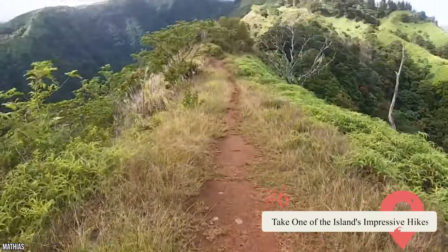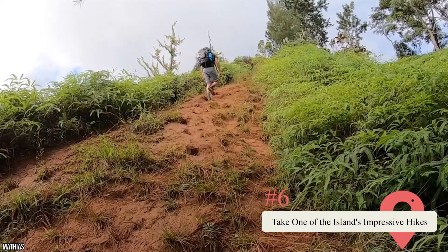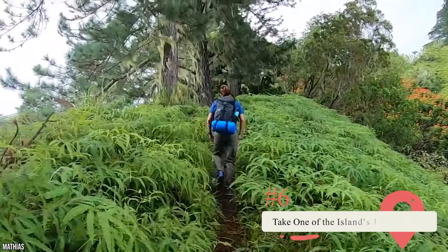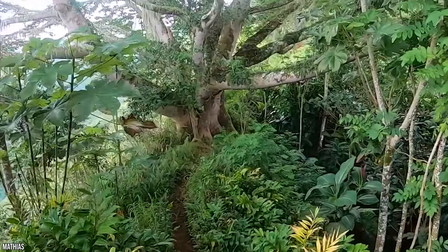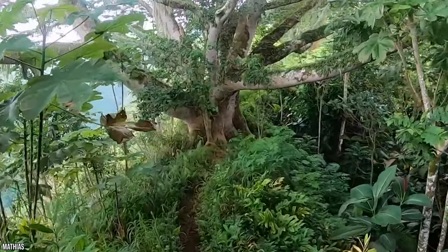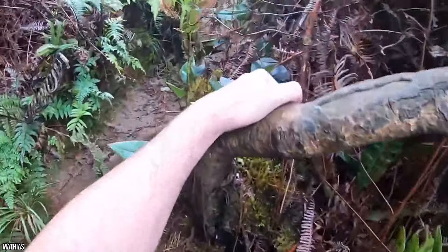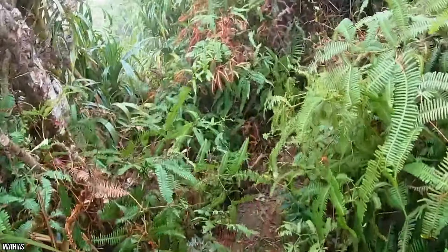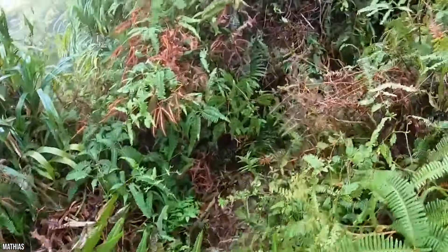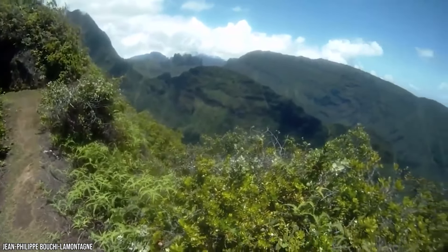Take one of the island's impressive hikes. There are numerous hiking trails you can take while visiting the island of Tahiti, and all of them have something unique to offer. The most popular is arguably the trek up the island's third-highest peak, Mount Aorai. Mount Aorai stands at a staggering height of nearly 7,000 feet tall, and the terrain up the peak can be a little tough to traverse. The hike can get a bit slippery, and there are numerous sharp drop-off points along the journey. Still, hiking up the mountain can certainly be worth it for tourists who want to experience the views.